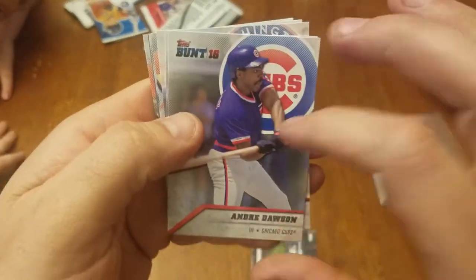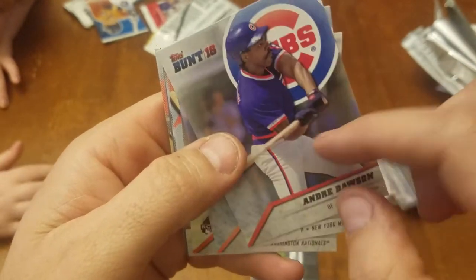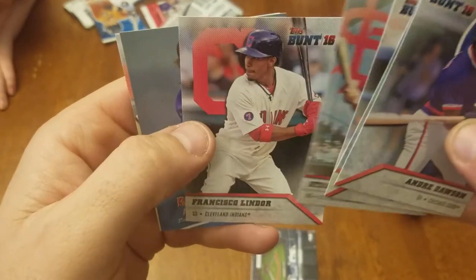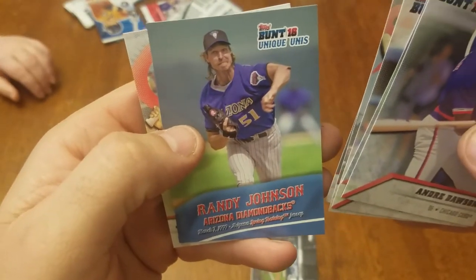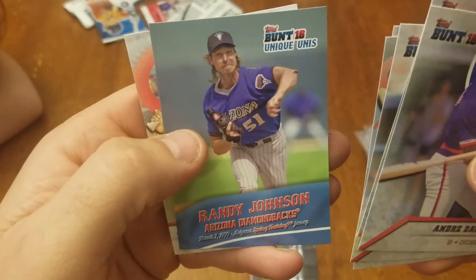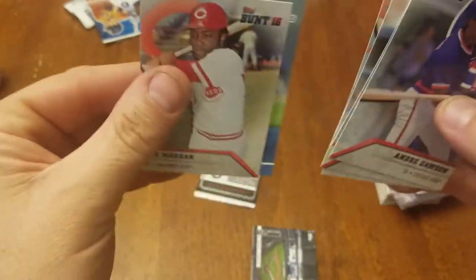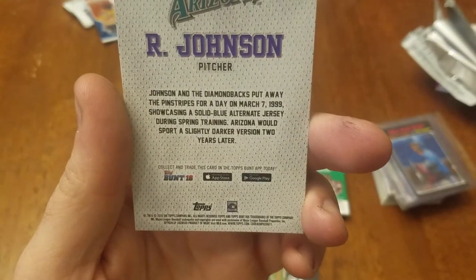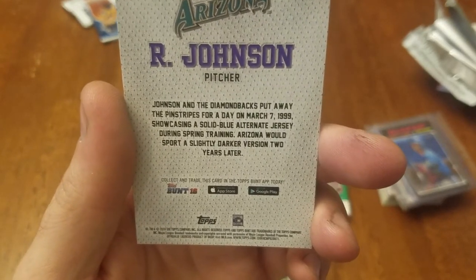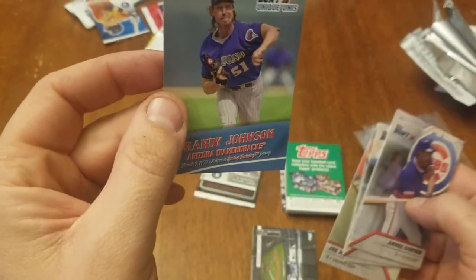These are the Bunt 16. Nice Andre Dawson for the Cubs — that's a good looking card in the back, got the logo. Matt Harvey, Trea Turner rookie card, Stan Musial, Lindor, Randy Johnson Diamondbacks, Arizona Spring Training jersey — unique unis. That's pretty neat. And Joe Morgan. So all these are like old players, older cards. Johnson and the Diamondbacks put away the pinstripes for a day on March 7, 1999, showcasing a solid blue alternate jersey during spring training.